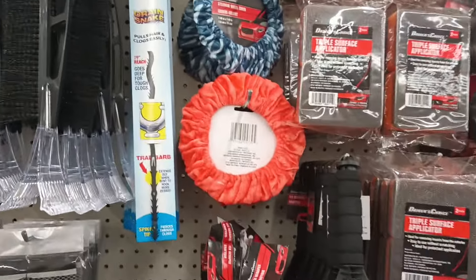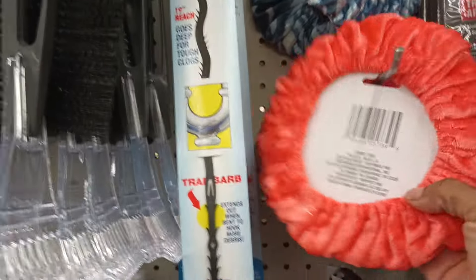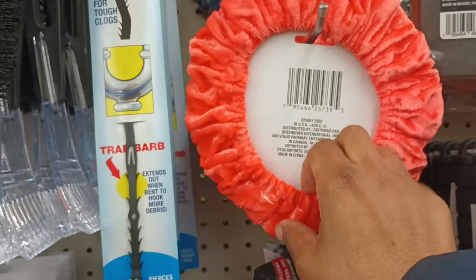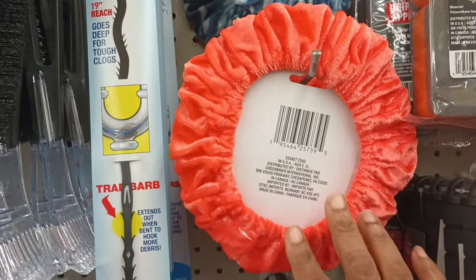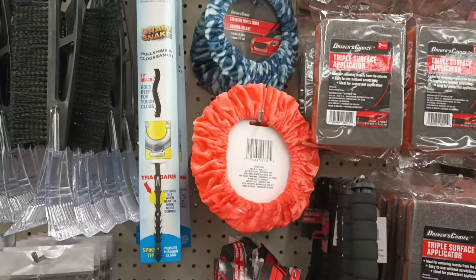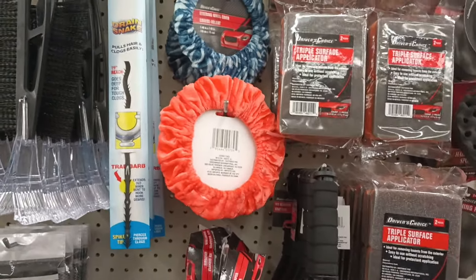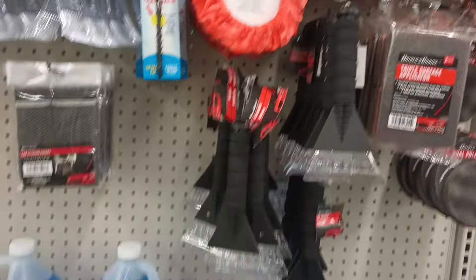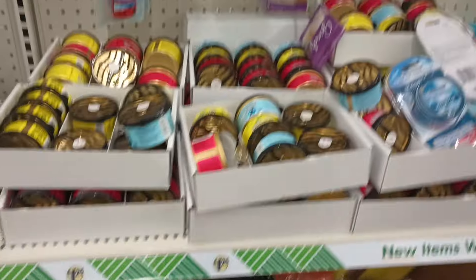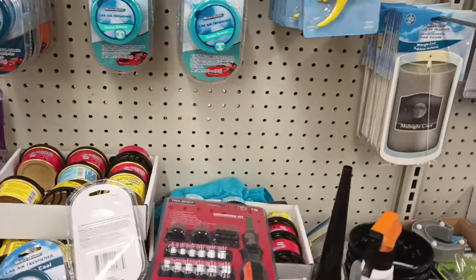Every time I see these steering wheel covers I wonder whose steering wheel it's going to cover — this thing is so little. I don't feel like it has a lot of stretch. It's just so tiny looking. Have any of you guys ever used that steering wheel cover? Let me know because I just feel like it's too small.